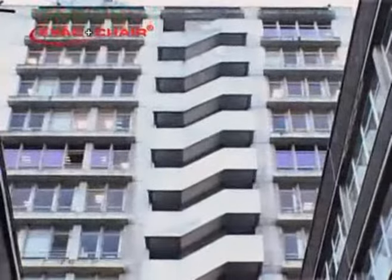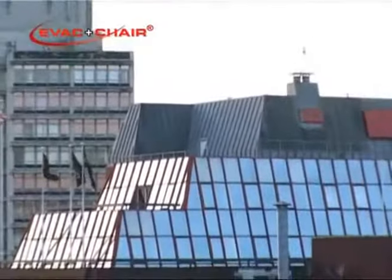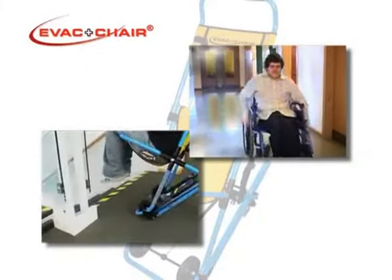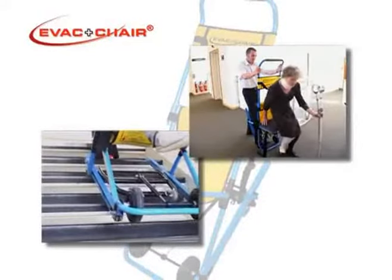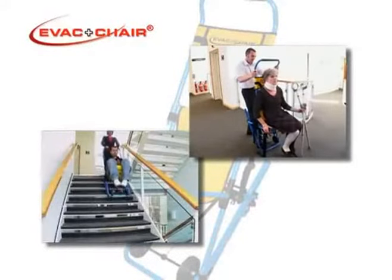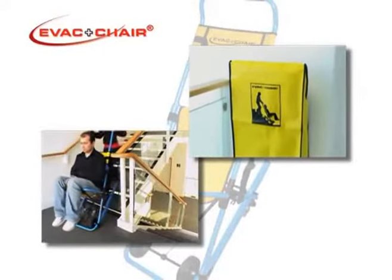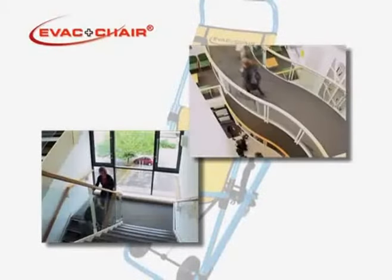EVAC chair is a life-saving investment and answers everyone's concerns about emergency stairway evacuation in case of fire or other hazards. It protects against lawsuits and saves personnel from unnecessary injury. Having EVAC chairs strategically placed around a building is all about peace of mind.